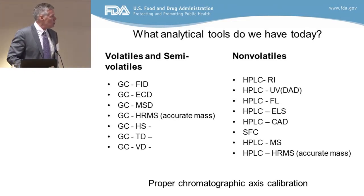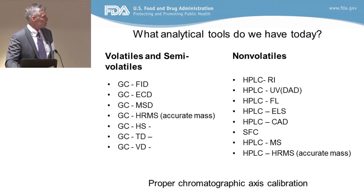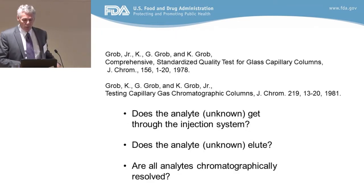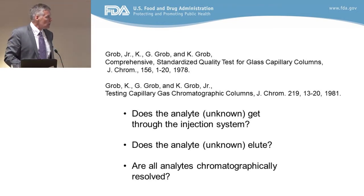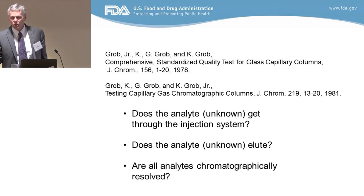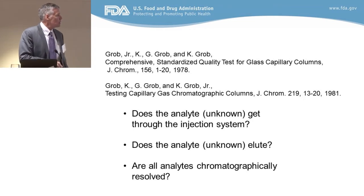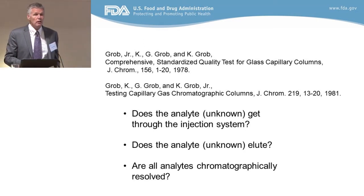None of these techniques actually work for analysis of unknown food contact materials if you don't do a proper chromatographic axis calibration. If you don't do that, you really don't know if you're missing something that's in your material. Connie Grove was quite interested in this many years ago when capillary GC was coming out — were people really measuring what they think they're measuring? The initial thing is: does your analyte actually get through the injection system? That's a pretty significant thing. People think you make an injection and it comes out, but it really doesn't unless you test it. Things go wrong in the injector of a GC.